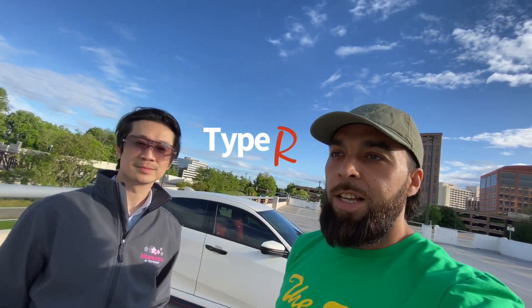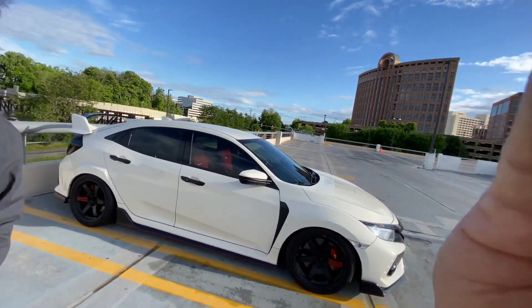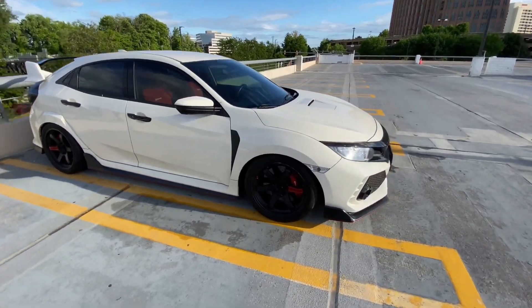So I'm here with Kevin and his Type R. Tell us a little bit about your Type R. Yeah, sure. This is a 2018 Civic Type R, it's pretty much bone stock.